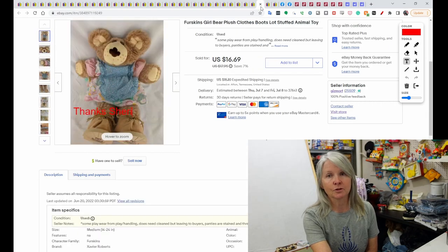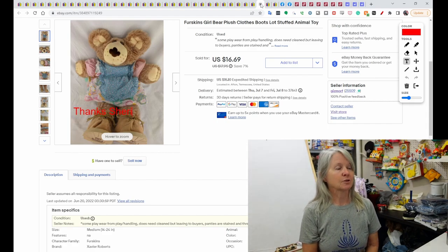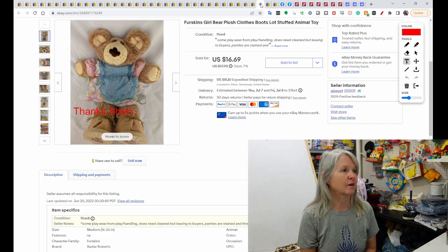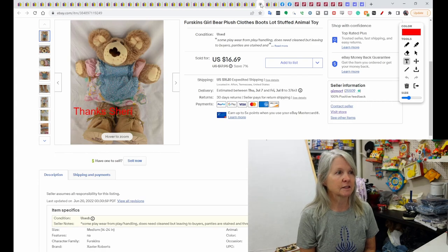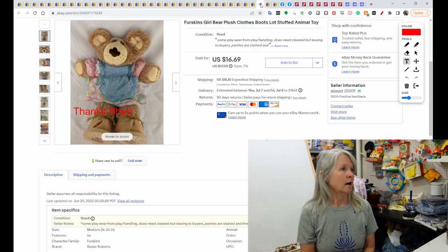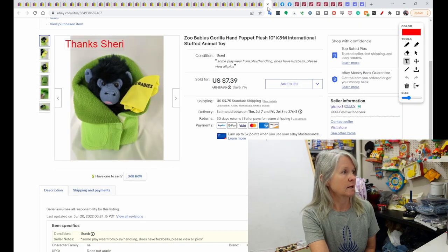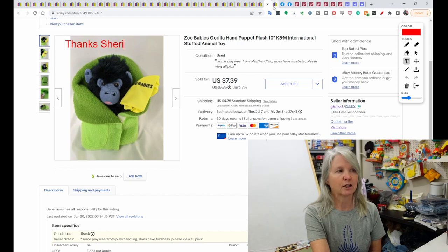These next two orders were from a viewer — thank you very much, Sherry. Sherry's been a big support of my channel. She's bought a few things from me on Mercari also, and she usually comes into my lives. Remember, from now on my lives are going to be on my other channel — the Rebel Reseller Hangout, which is also my toy testing channel, so make sure you go and subscribe. This first item sold for $16.69, and then she bought this very cute Zubabies Gorilla Hand Puppet for $7.39. Thank you very much, Sherry.